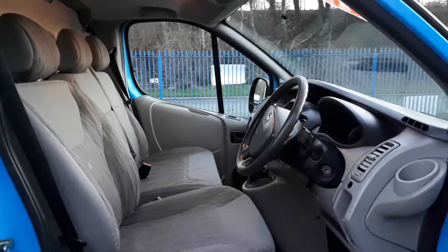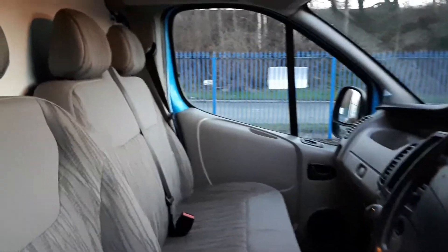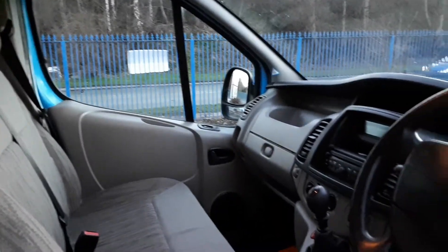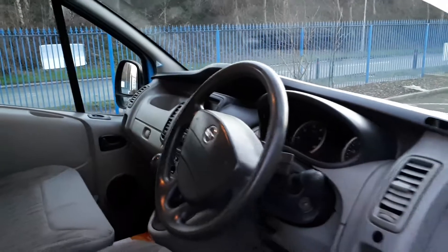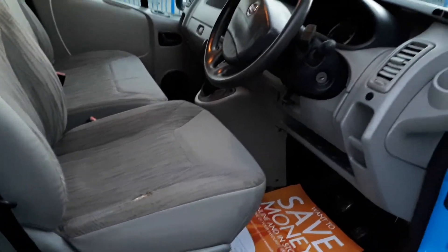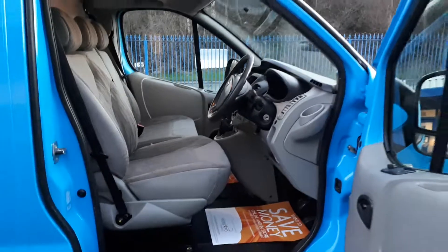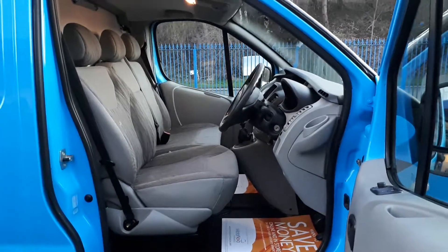Let's have a look inside. So this is a typical British Gas fleet van — well looked after. It's got a couple of marks on the driver's seat. It's got a 6-speed gearbox and air conditioning. Bit of wear there, nothing to write home about. Power windows, power mirrors. All in all a very nice place to be — three seats as well.